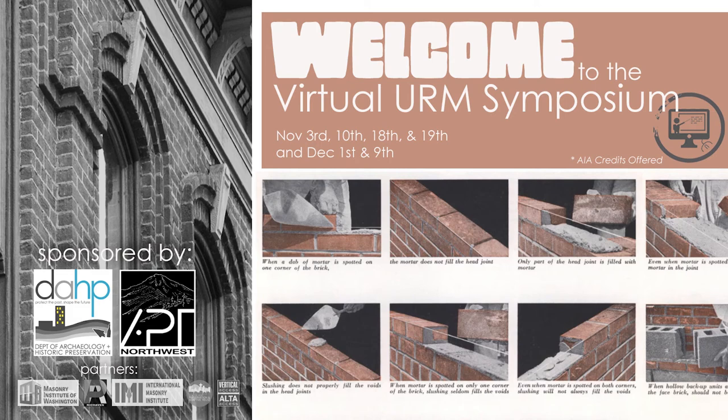Hello again and welcome to the fourth webinar in a series addressing issues related to seismic retrofit of unreinforced masonry buildings. My name is Nicholas Vann. I'm the Deputy State Historic Preservation Officer for the Washington State Department of Archaeology and Historic Preservation. We've partnered with the Association for Preservation Technology Northwest chapter and today we're also pleased to partner with the International Masonry Institute and the Masonry Institute of Washington.